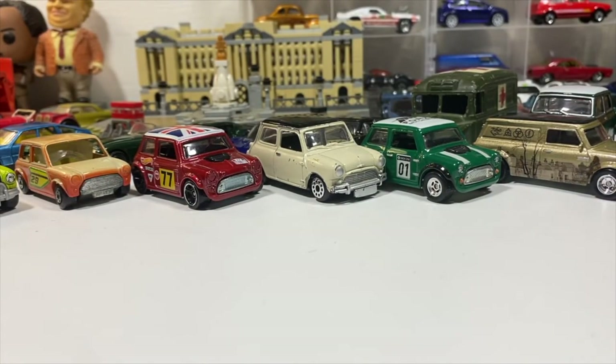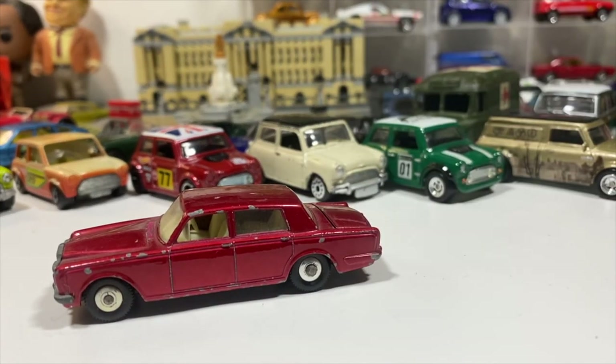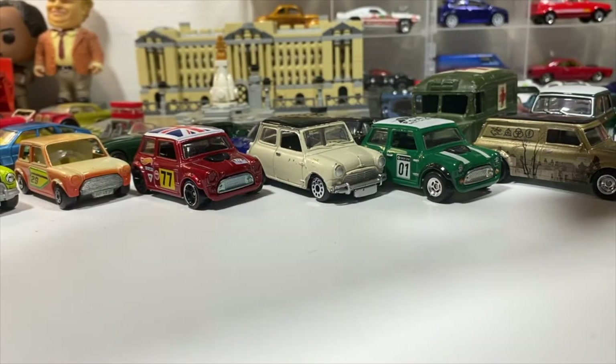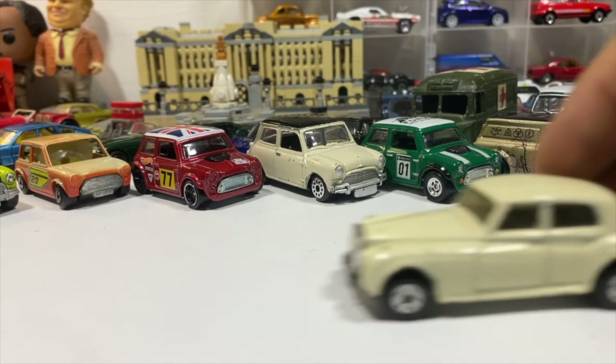On to one of the cars that probably ferried the Queen around quite a bit: Rolls-Royce. The Lesney Matchbox Series Number 24 Rolls-Royce Silver Shadow in red — with regular wheels and its Superfast counterpart. And a Rolls-Royce Silver Cloud; that was the Silver Shadow in white.